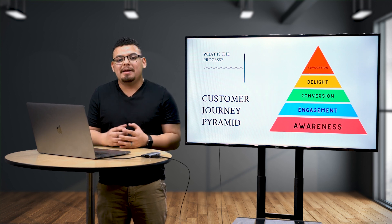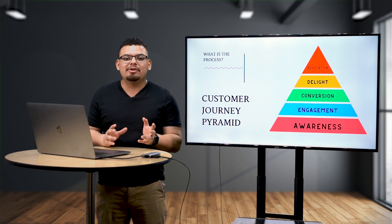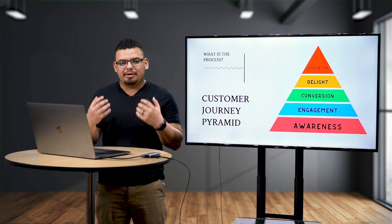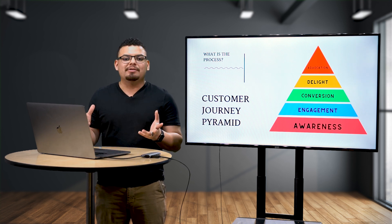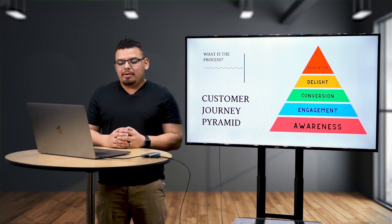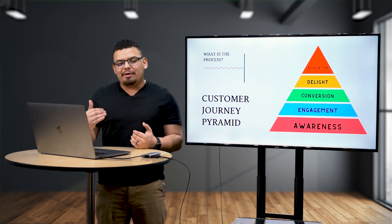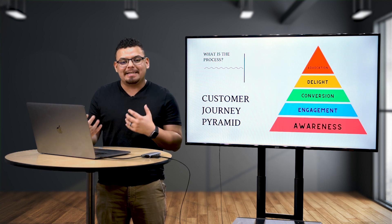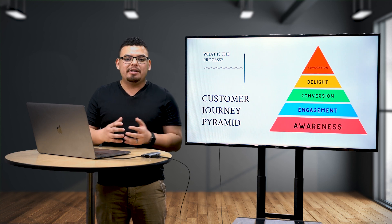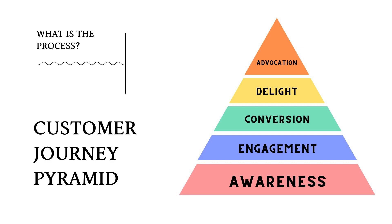I did something different and created a customer journey pyramid. Here's why: as a business owner, it's not as simple as just putting together a campaign and having your business grow. It's about investing in your business. Just like the food pyramid, where we invest in the right nutrients for our bodies, we have to know how we're investing our money in order to generate results. The base of this pyramid is awareness.